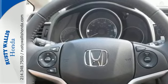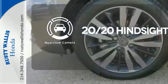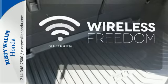Add to that its standard Bluetooth connectivity and a rear-view camera and you're set to take on whatever the road has in store. See objects previously out of sight with the rear-view camera. Wrap yourself in the comfort of heated seats. You don't have to put your life on hold when you have Bluetooth.